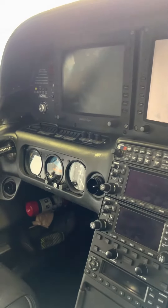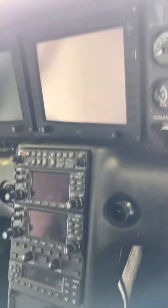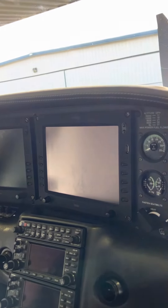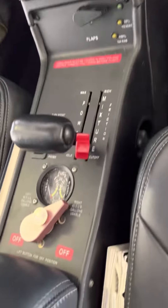It does have air conditioning, dual 430Ws, DFC90 autopilot, ADS-B In and Out, TAWS, XM Weather, XM Radio, TCAS Strike Finder, and a Reiff preheater.